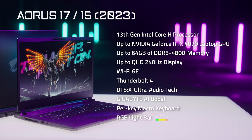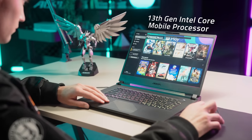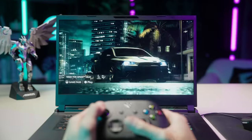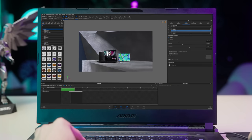Let's dive into each feature. These two premium gaming laptops are equipped with the latest 13th-gen Intel Core mobile processors. The up to 24-core processor grants an average of 10% or more performance increase, whether in gaming, video editing, or even 3D rendering, compared to the previous generation.